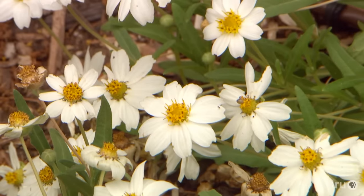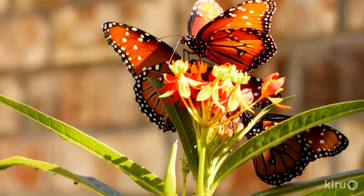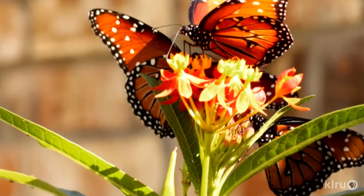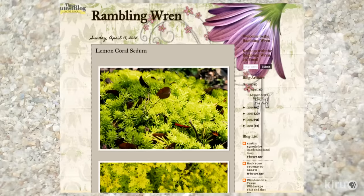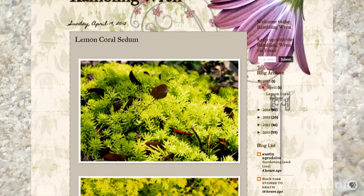Back then, landscaping meant a row of shrubs, and that was pretty much it — a row of pittosporums or a hedge. And that's really not my idea of landscaping. I wanted flowers, so we took out a lot of the shrubbery. Her blog, Rambling Wren, depicts some of their journey to move past 1973 garden style.